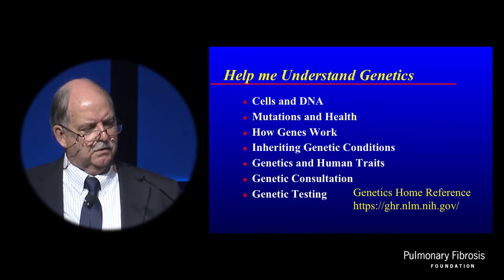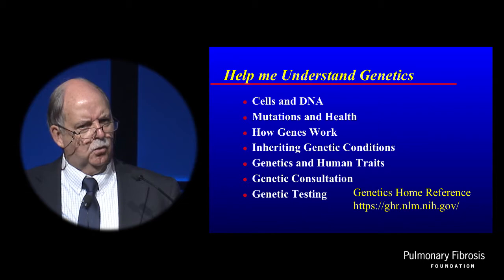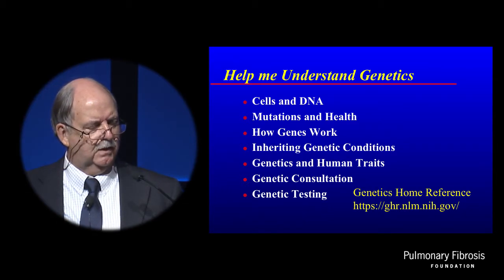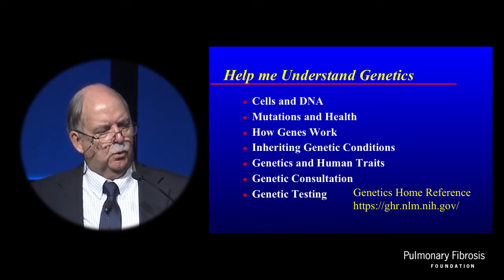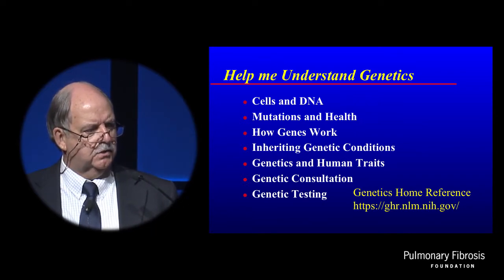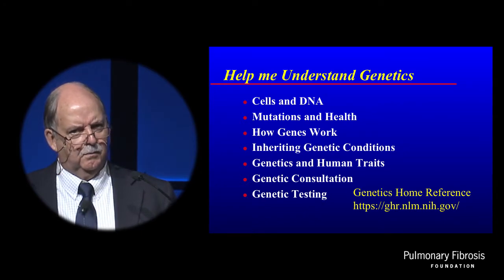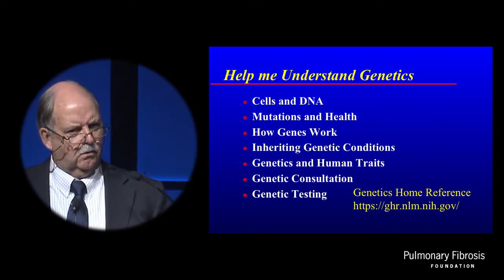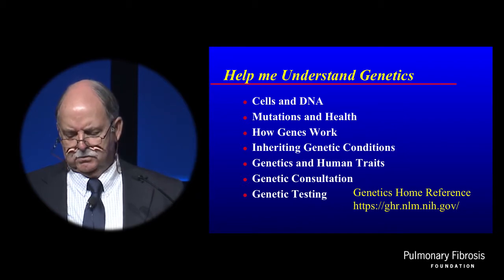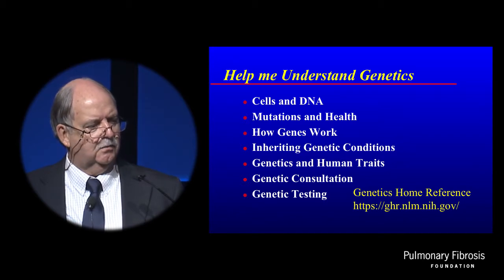One of the most important things that the NIH has done is the Genetics Home Reference. It's an excellent resource I would recommend to everybody in the room. It's available online — I've just pulled one part of it from 'Help Me Understand Genetics' that talks about cells and DNA, how genes work, and genetics and human traits. It's extremely valuable, and I recommend it to all IPF patients to learn about the genetics.